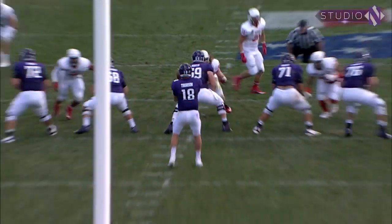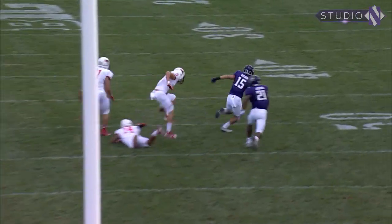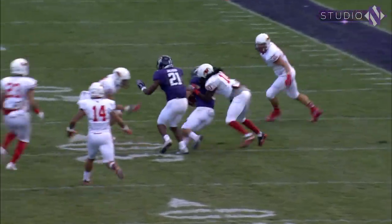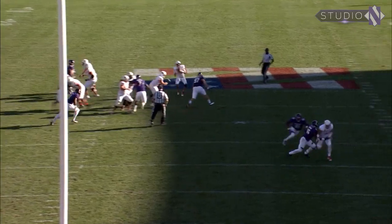Cats trail 6-0, third quarter. Snap to Thorson, going over the middle — complete to the 40, to the 45, and breaking free to the 40, Macon Wilson. Cuts inside at the 30 and flung down at the 29-yard line.